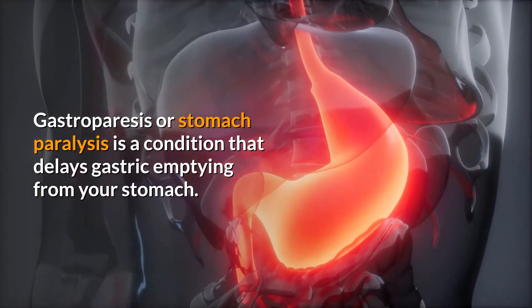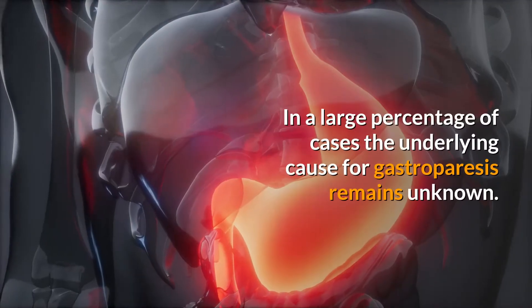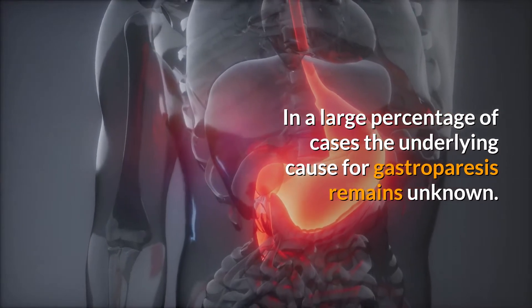Gastroparesis, or stomach paralysis, is a condition that delays gastric emptying from your stomach. In a large percentage of cases, the underlying cause for gastroparesis remains unknown.